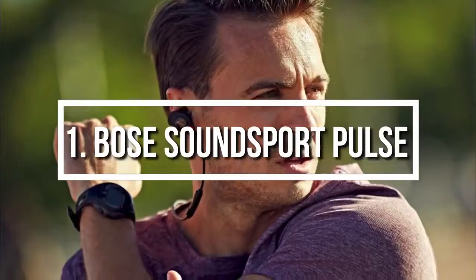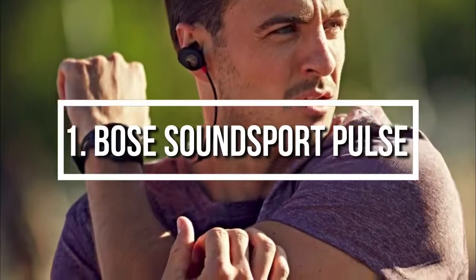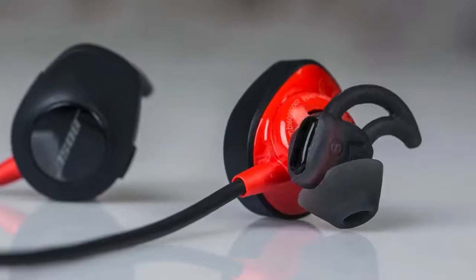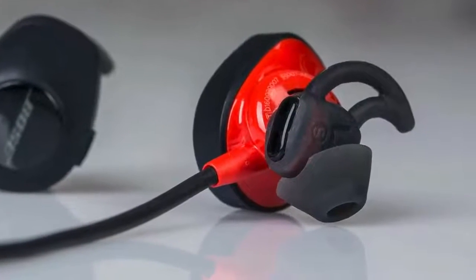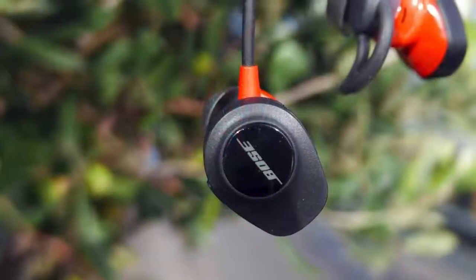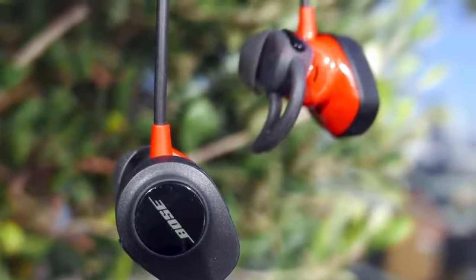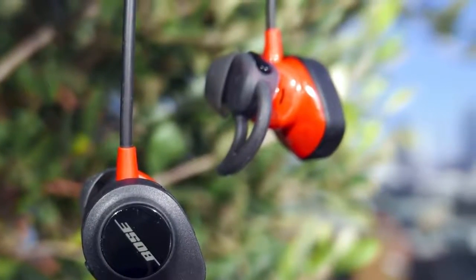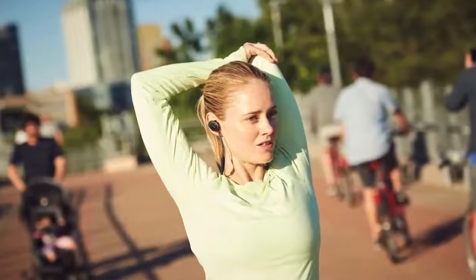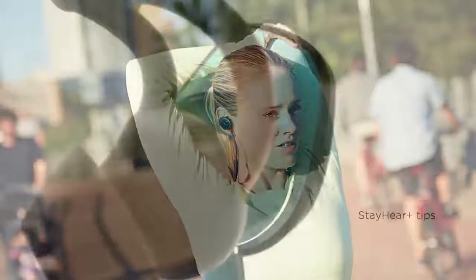To finish off our list, at number 1 we have the Bose SoundSport Pulse. The Bose SoundSport Pulse has everything that a typical fitness enthusiast would like, such as quality sound, Bluetooth and NFC capabilities, and a huge comfort. But what makes these headphones differ from the others is an integrated heart rate sensor which will track your performance. From a design perspective, the Bose features a red and black color combo with a flexible neckband and wingtips on each side of the silicone tips to hold them fixed to your ear canal and ensure they stay put while you're running.